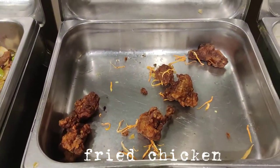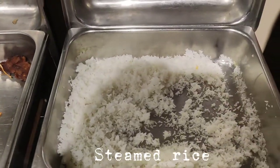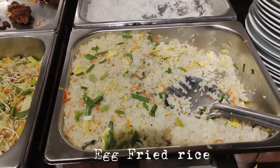Fried chicken, steamed rice, egg fried rice.